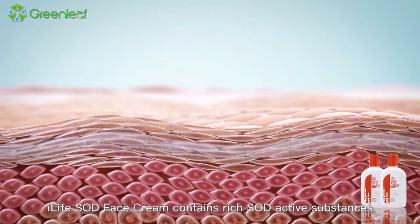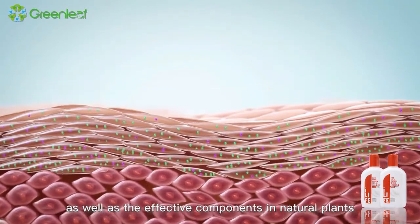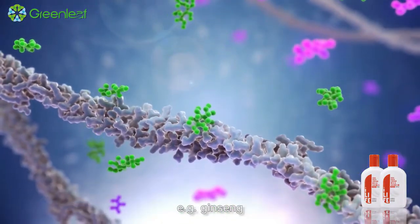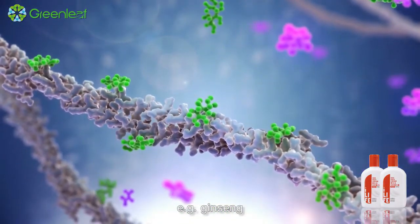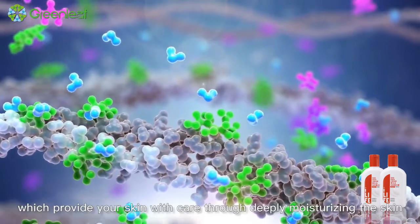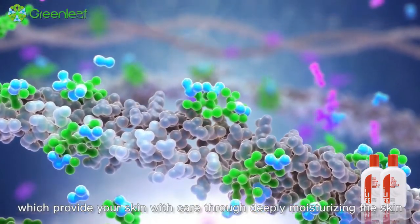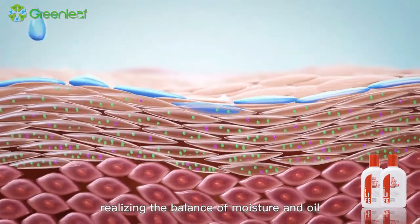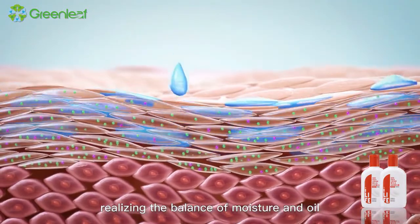iLife SOD face cream contains rich SOD active substances as well as effective components in natural plants — for example, ginseng and astragalus — which provide your skin with care through deeply moisturizing the skin and realizing the balance of moisture and oil.